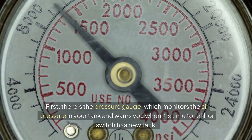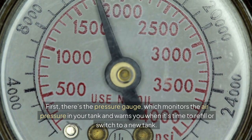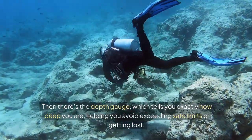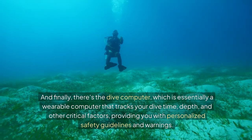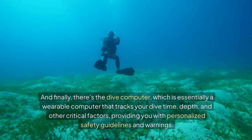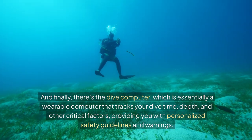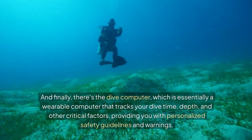First, there's the pressure gauge, which monitors the air pressure in your tank and warns you when it's time to refill or switch to a new tank. Then there's the depth gauge, which tells you exactly how deep you are, helping you avoid exceeding safe limits or getting lost. And finally, there's the dive computer, which is essentially a wearable computer that tracks your dive time, depth, and other critical factors, providing you with personalized safety guidelines and warnings.